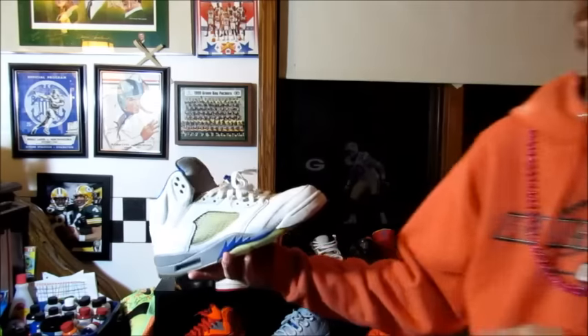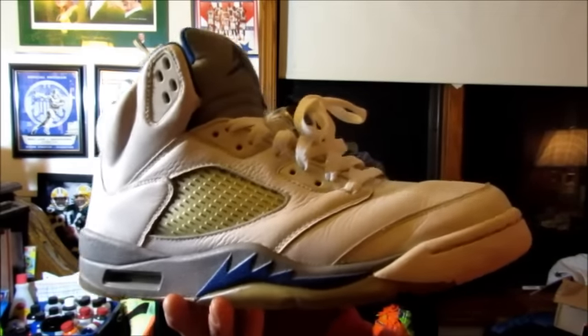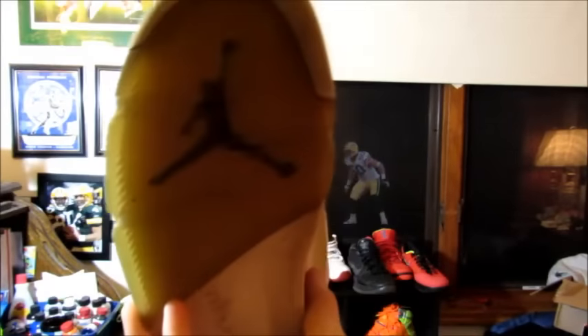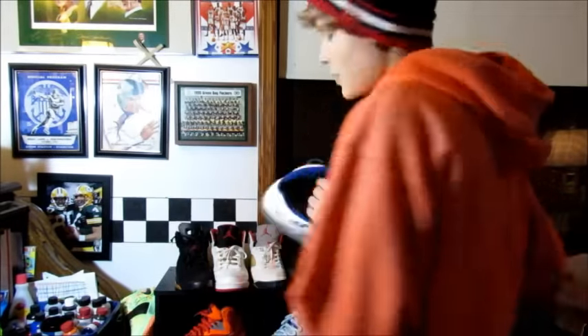Next pair I have for sale is a size 11 Stealth 5's. It's a super clean pair, just too big for me. Still not badly yellowed. Lace locks, insoles. You can still see the Jumpman and everything on the insole, which is good.